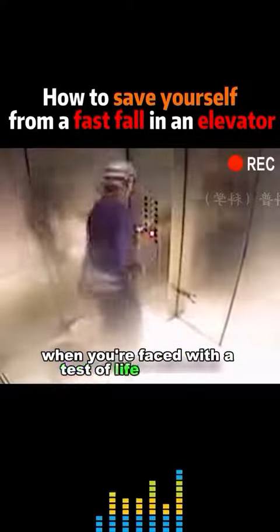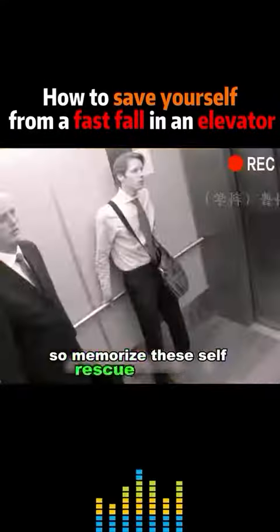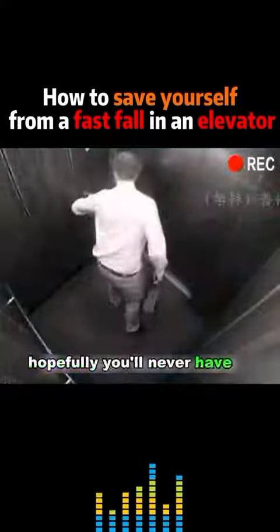When you're faced with a test of life and death, every action you take will determine your fate. So memorize these self-rescue methods. Forward this video to anyone who needs it. Hopefully you'll never have to use this knowledge.